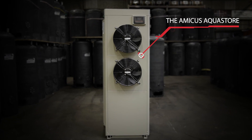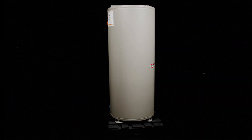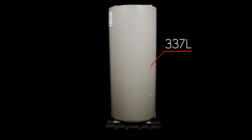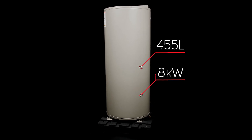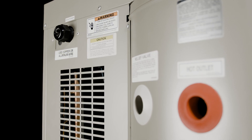Lock-in Bar are proud to introduce the Amicus AquaStore, the UK's largest heat pump water heater. With a capacity of 455 litres and an output of 8 kilowatts, the Amicus AquaStore allows for high draw-off capacity.